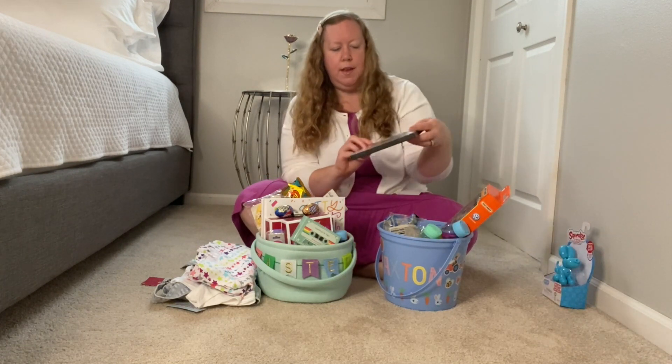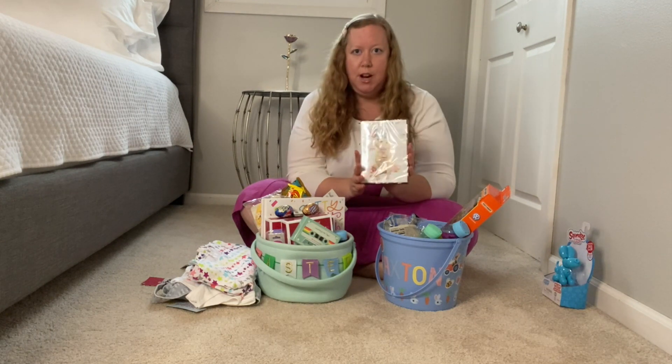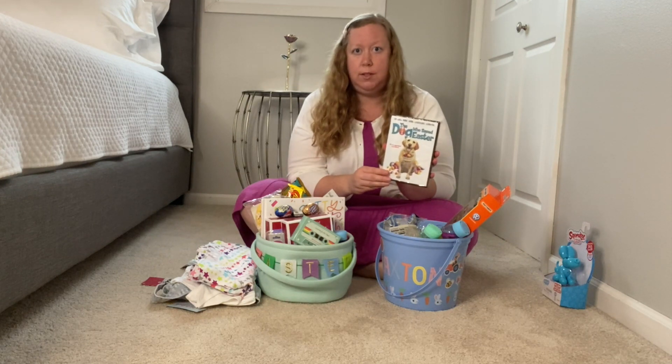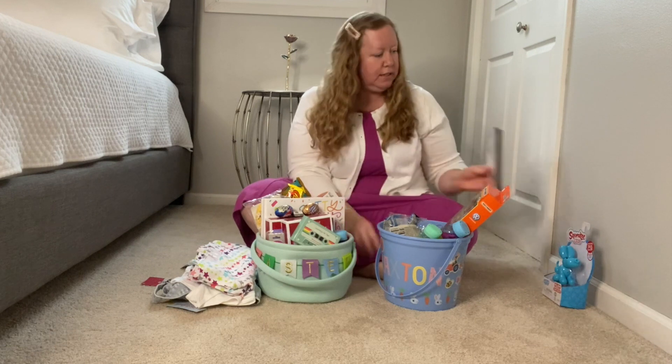To go with the dog theme, I found this DVD called The Dog Who Saved Easter. I've never heard of it, never watched it, but it had really good reviews. So I thought that would be fun for him to add to his collection of movies.